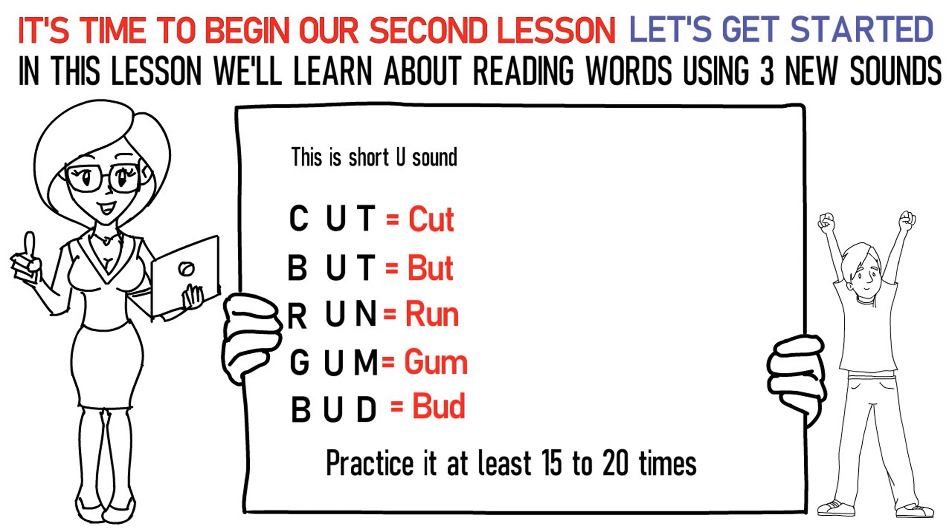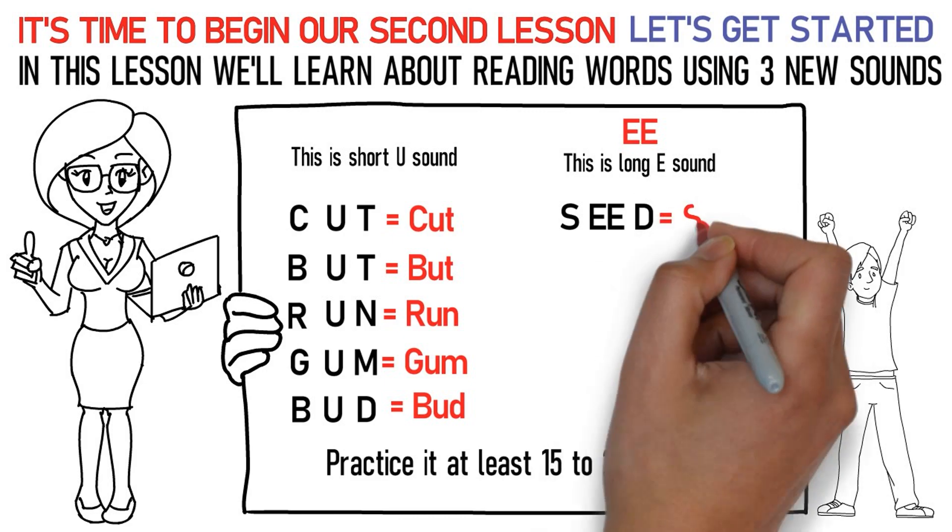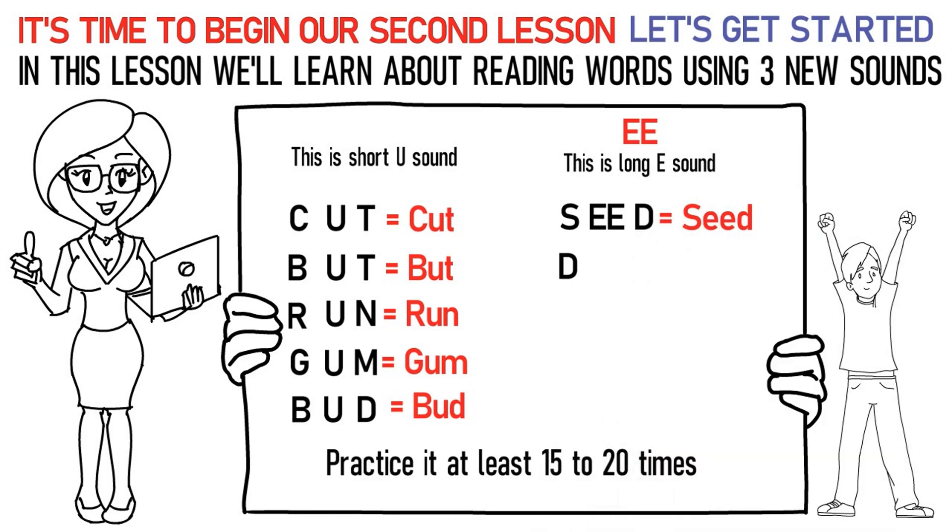The next sound is E — the long E sound. Here's how you pronounce them: Sa, E, Da stands for seed. Da, E, Da stands for deed.